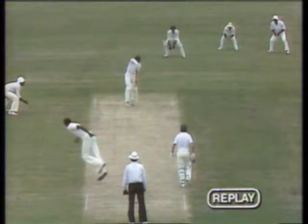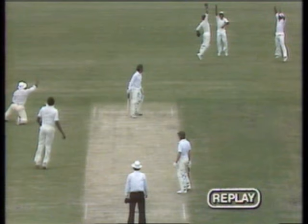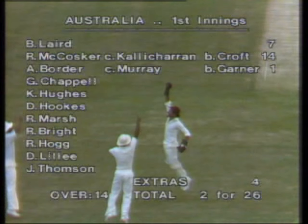A very good delivery from Garner, and you see it cut quite sharply off the seam. Alan Borda perhaps following it rather than trying to get out of the way of it. A very good catch by Derek Murray, and a tremendous delivery. The ball pitches about middle and leg, even leg stump, and cuts right across Borda. He'd really have to play at that — he may have been able to drop his hands, but it's early in his innings, and it's hard to do that. Australia 2 for 26 in the 14th over.